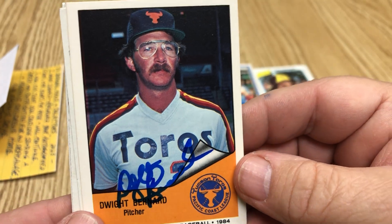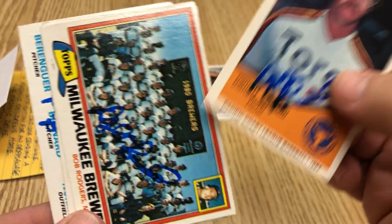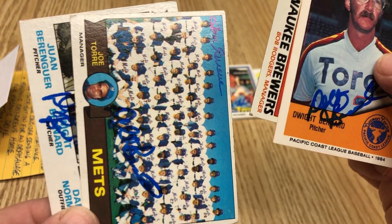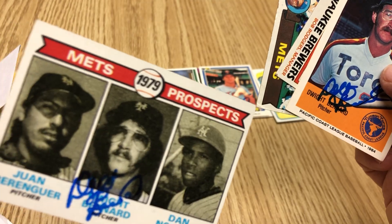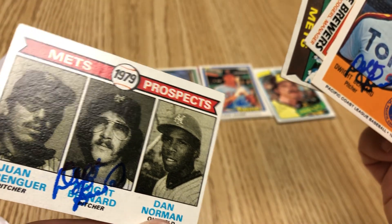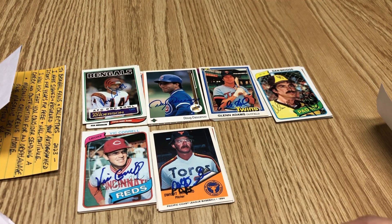Here's a cool one — a 1984 Dwight Bernard minor league card, and an '81 Tops. Wanted to make sure I got my 80s. There's a '79 Mets card and a '79 Mets rookie card. I know Behringer signs — I think Dan Norman signs too, I'm not 100% sure. That is another point.